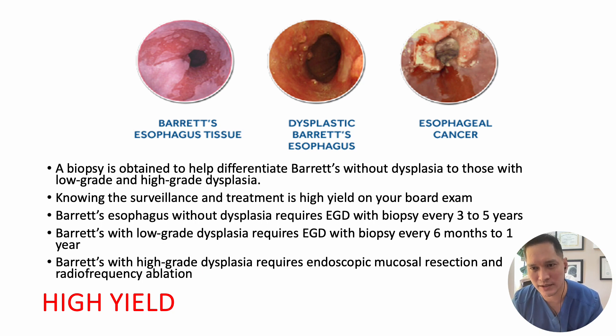Biopsy plays a crucial role in distinguishing Barrett's esophagus without dysplasia from those with low-grade and high-grade dysplasia. Barrett's without dysplasia requires EGD with biopsy every three to five years. Barrett's with low-grade dysplasia requires EGD with biopsy every six months to one year. Barrett's with high-grade dysplasia typically calls for an aggressive approach involving endoscopic mucosal resection and radiofrequency ablation.